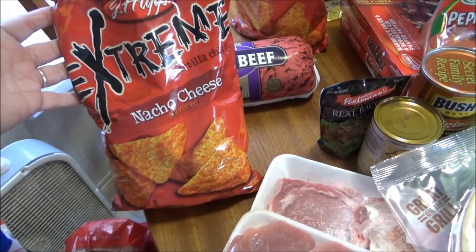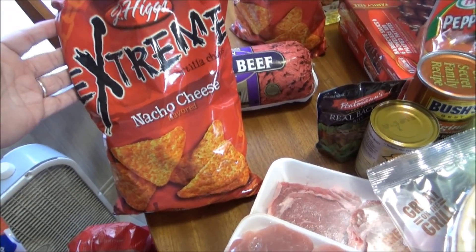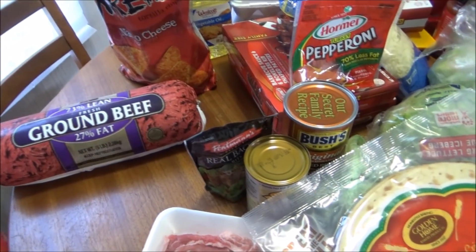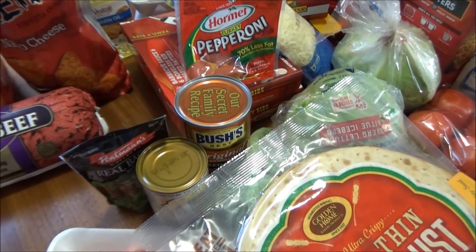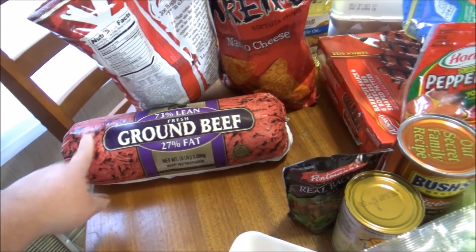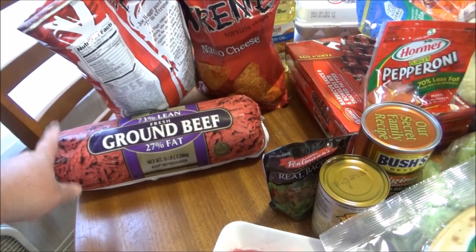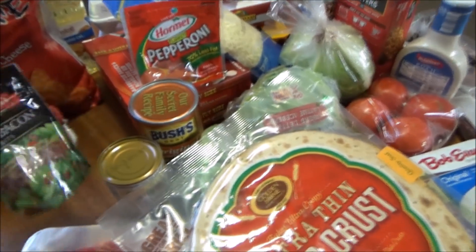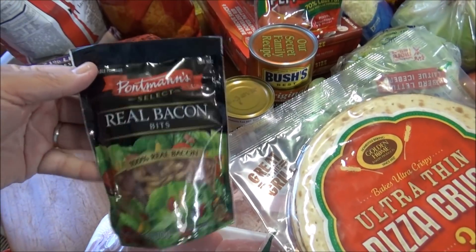I got two of these Jay Higgins Extreme Nacho Cheese for my husband to snack on. I got this big roll of ground beef — it was only $8.49 this week, so that was a really good deal. They had a lot of stuff on sale this week. I also grabbed Portmann's real bacon bits.